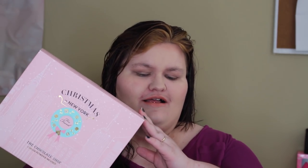Hello everybody, welcome back to Southeast by Midwest Beauty, and today we are going to be talking about the Sephora Too Faced Christmas in New York exclusive. This one is the Chocolate Shop.